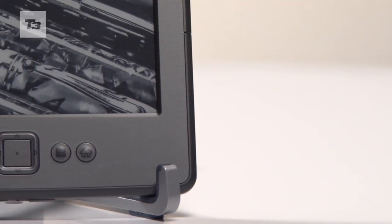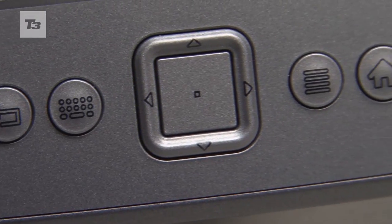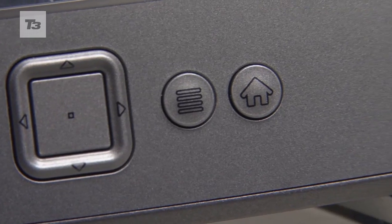There's no keyboard on this one, just a row of buttons under the screen. There's a back button, one to bring up the keyboard, a scroll button, an options button, and one for home.